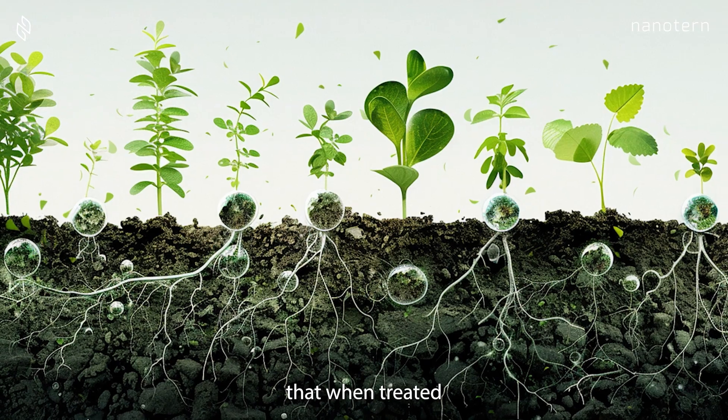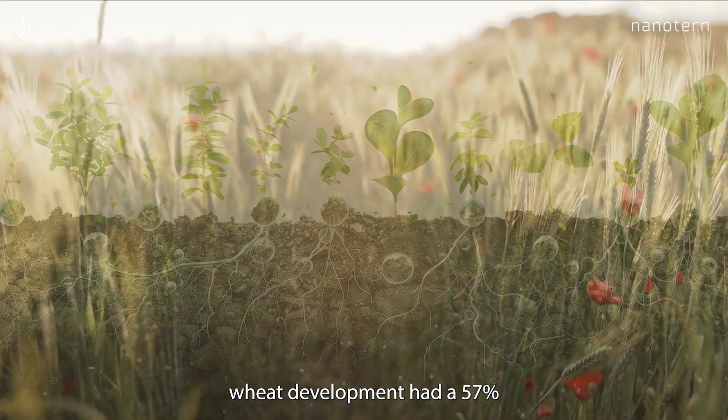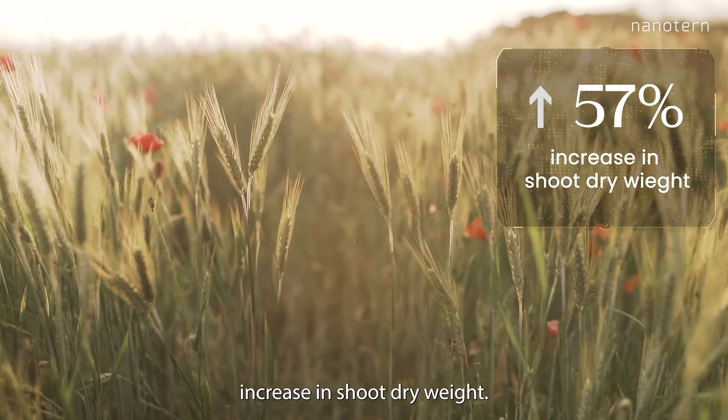Innovators also found that when treated with NanoTurn and nitrogen fertilizers, wheat development had a 57% increase in shoot dry weight.